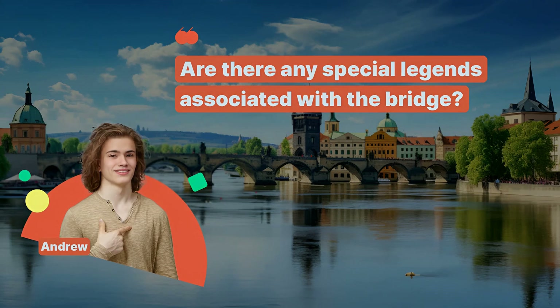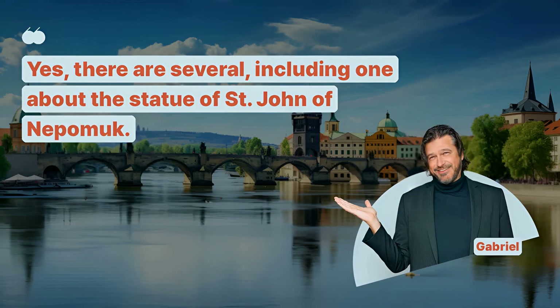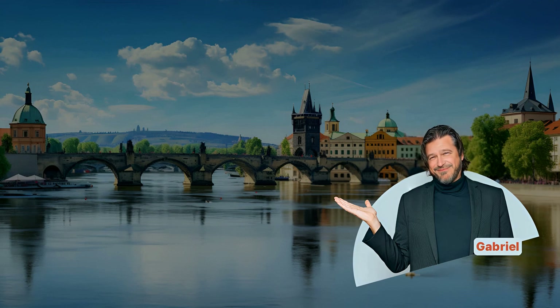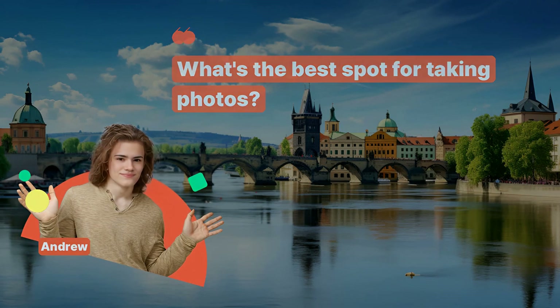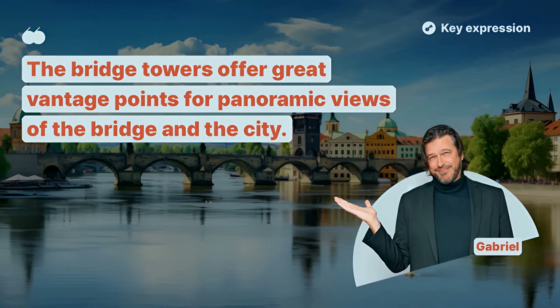Are there any special legends associated with the bridge? Yes, there are several, including one about the statue of St. John of Nepomuk. What's the best spot for taking photos? The bridge towers offer great vantage points for panoramic views of the bridge and the city.